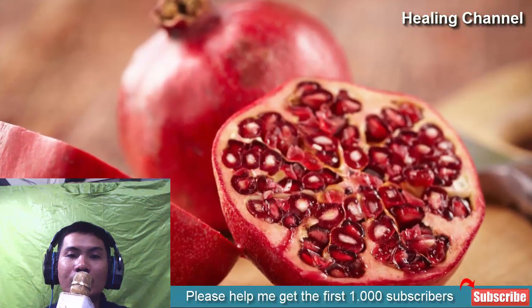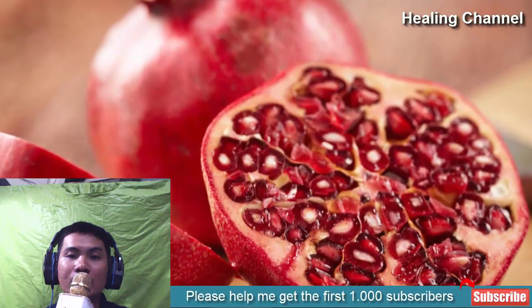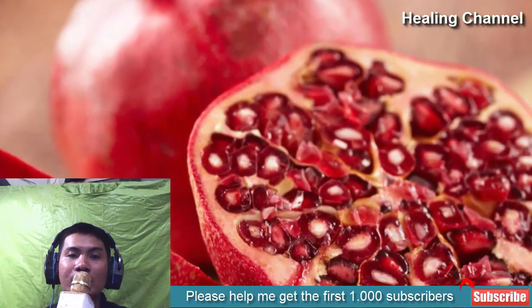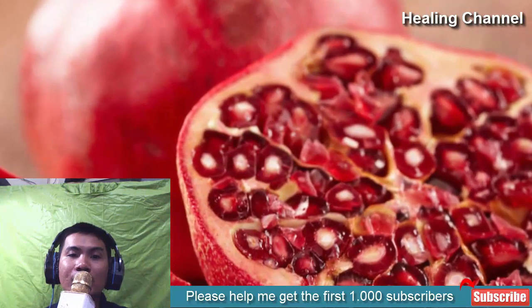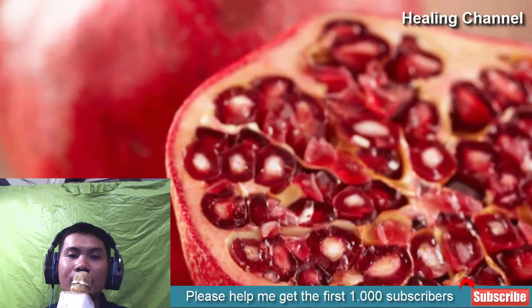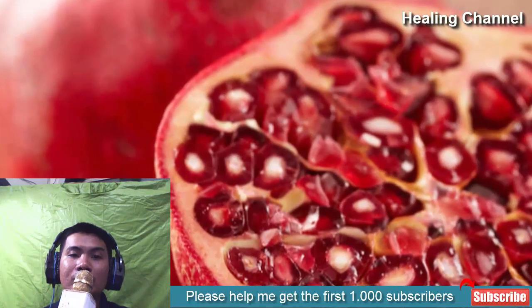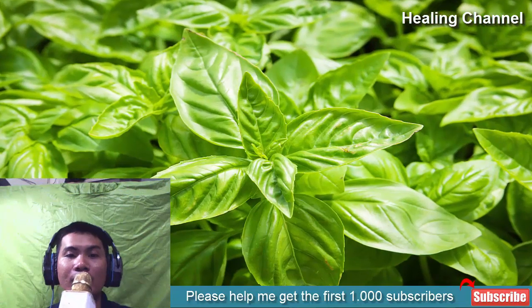4. Pomegranates. Pomegranates are a true superfood loaded with antioxidants and beneficial phyto compounds that promote health and well-being of the body as a whole. When it comes to kidney stones, pomegranates can reduce the acidity of urine, which is one factor that promotes the formation of stones. Stones are less likely to form if urine is slightly more alkaline, and they are also more likely to pass out naturally as they dissolve.